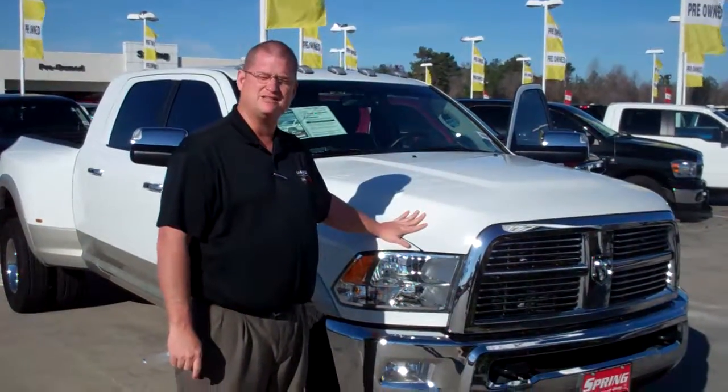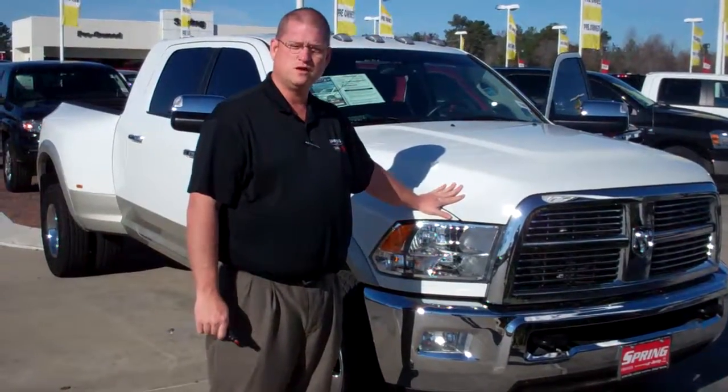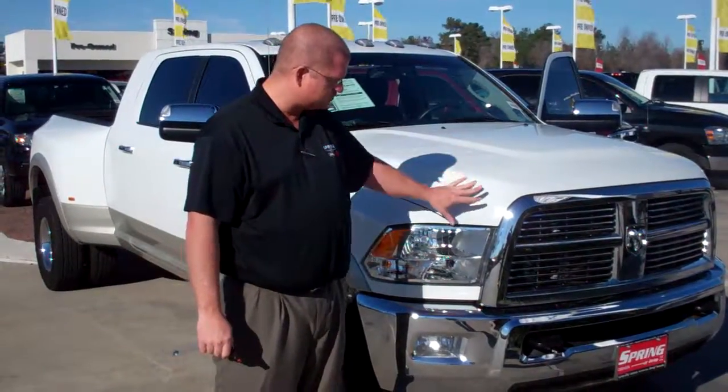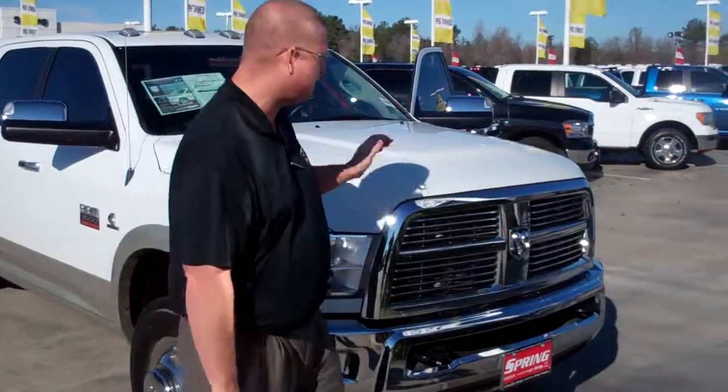Hey Big Al, this is the truck I was chatting about — a 2010 Ram 3500 one-ton dually. It's got four-wheel drive, it's only got 8,000 miles on it, and it's a mega cab.